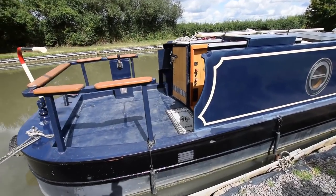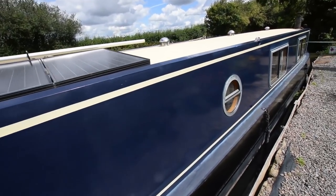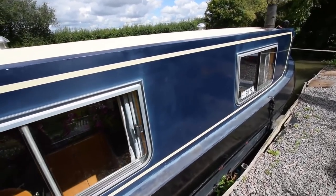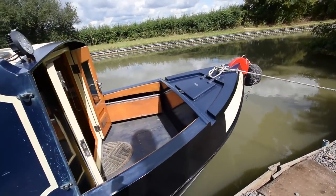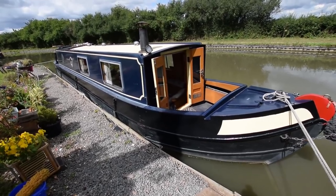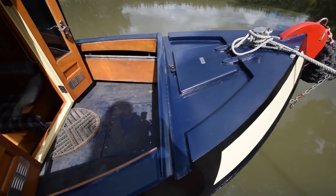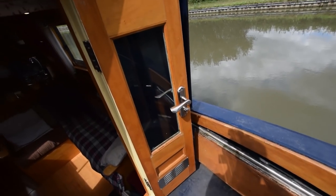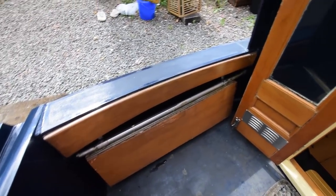Good-sized cruiser stern — that's seven feet four inches. Solar panels on the roof; they will or won't be staying depending on how the sale goes. Nice sliding windows. Good-sized well deck, three foot six inches long, and the gas bottles are in that forward locker. Lovely, very distinctive bows. There are bench seats either side of the well deck here — they fold up and fold down. Lovely glazed front doors.